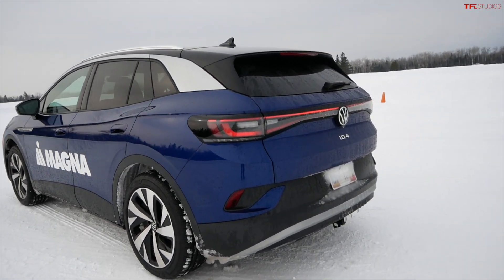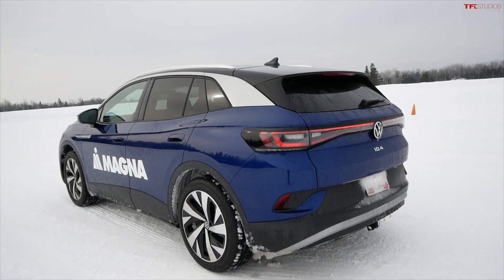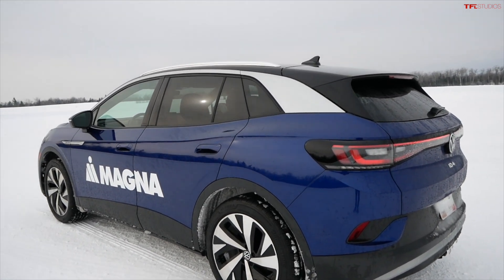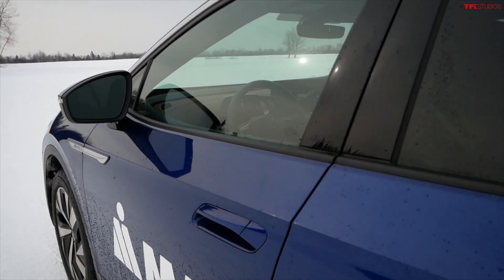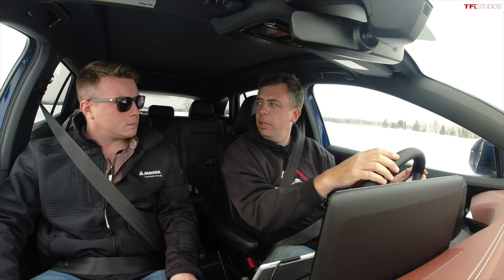We're way north, next to the Canada border. You've seen this vehicle — we've tested the ID4 at TFL before — and this is a behind-the-scenes look at what manufacturers do and how they develop these systems. Let me get in. I can also talk to Will, one of the engineers on this program. You do have to go into the screen to select ESC Sport — I wish there was a separate button — but it's in the infotainment system.